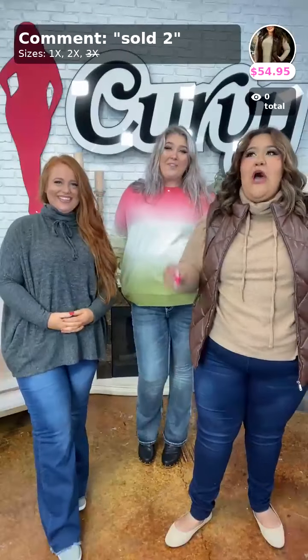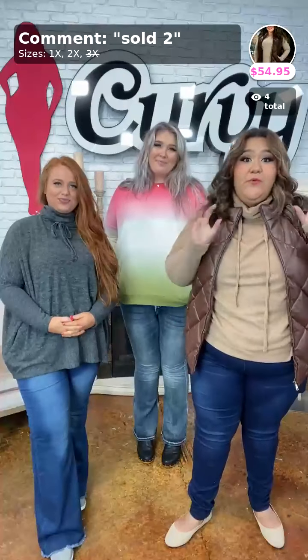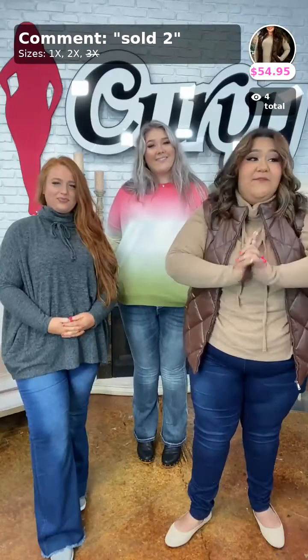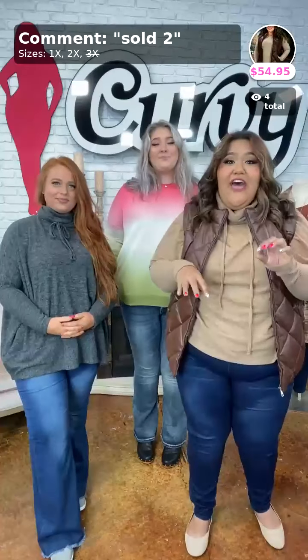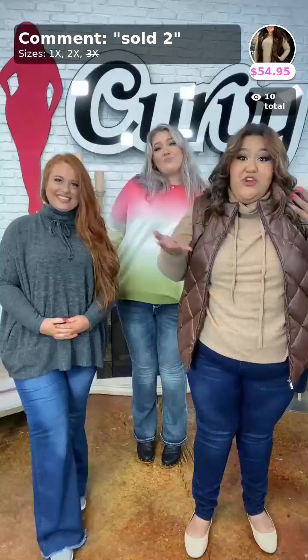We have an amazing show with so many new items that you guys have not seen — they were literally just put on the website, so you get first dibs on some of these items. Go ahead and drop us a hello, let us know that you're watching. Are you on Facebook or the app? Let us know.